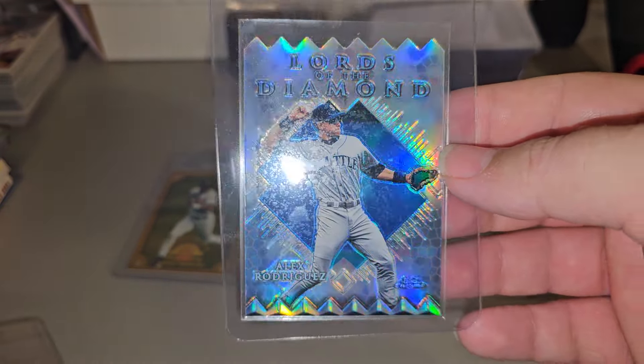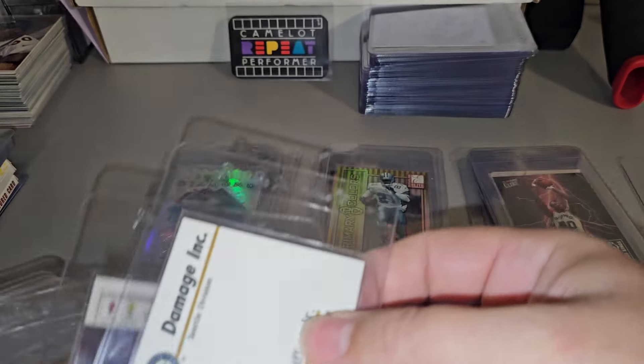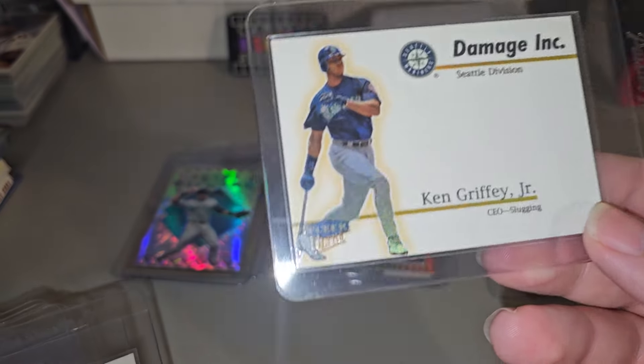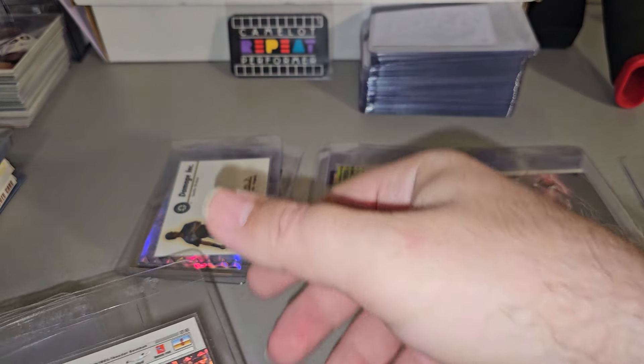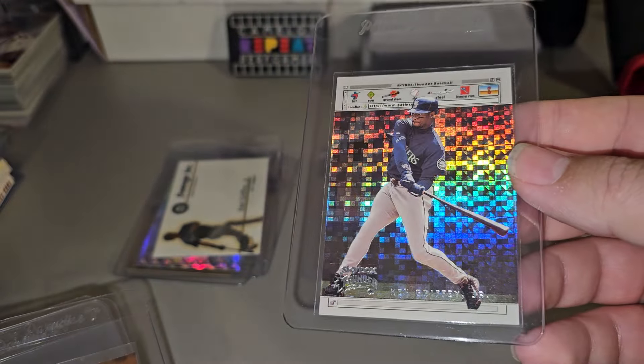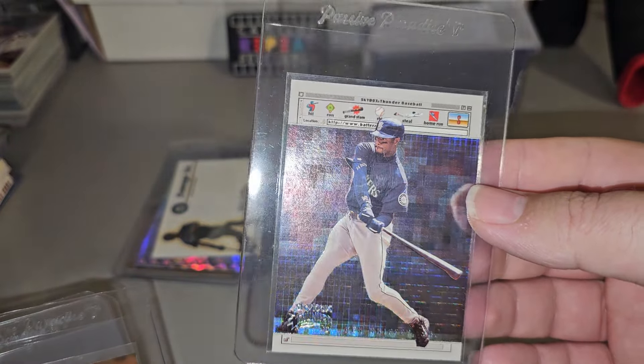Lord of the Diamond, Rodriguez refractor. Shame what he's done to his career. Love this set right here. Damaging. Ken Griffey Jr. This is a Batters Thunder insert of Griffey.